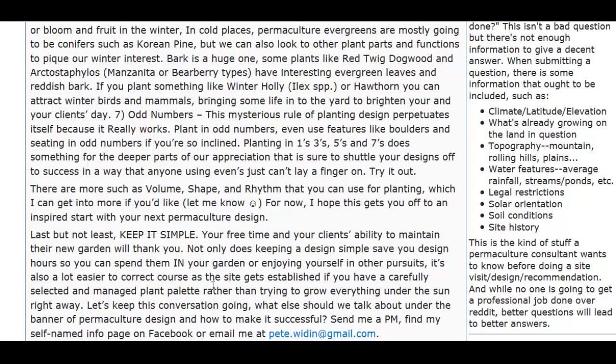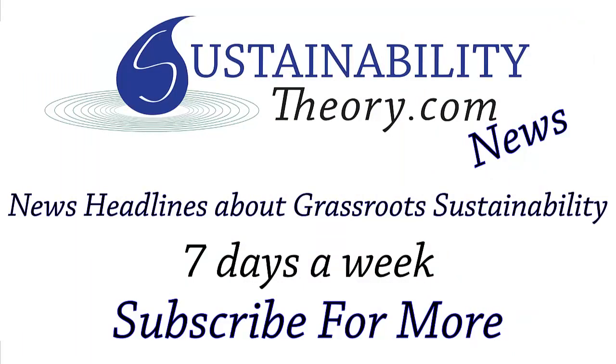If you want to read more about how to make a beautiful garden, follow the link in the description. And if you'd like to see more news headlines like this, subscribe to my channel. Have a great day.